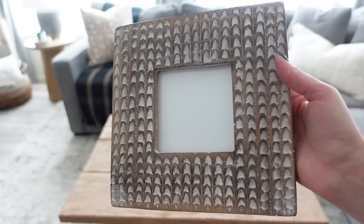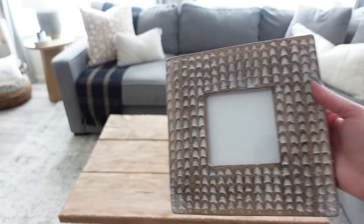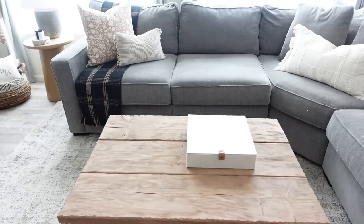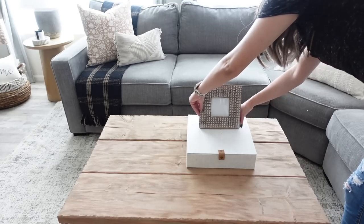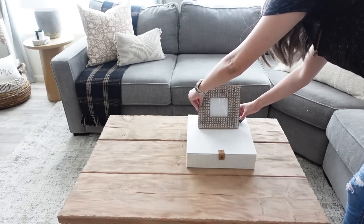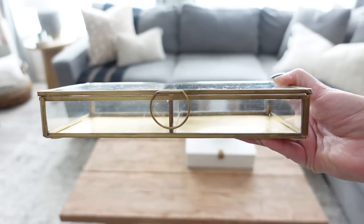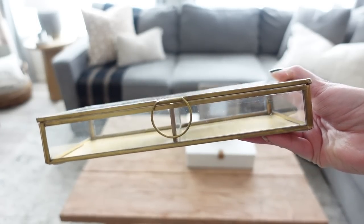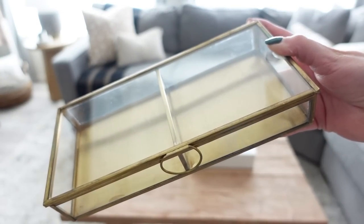For our coffee table, starting with this cement photo frame — it's a great way to personalize your home style by putting a picture of your family or fur babies. I plan on putting a picture of me and my husband in here. Then I'm taking the brass glass box and placing it right in front of the cement photo frame.